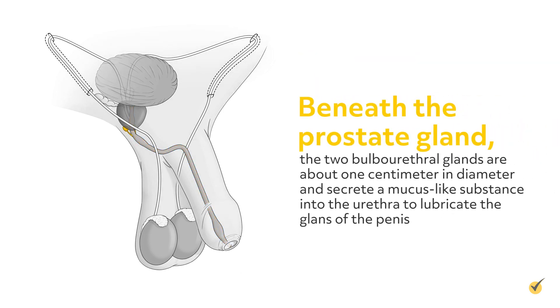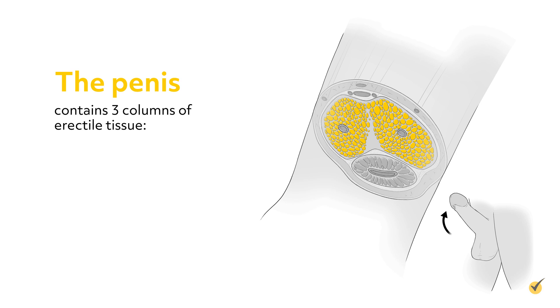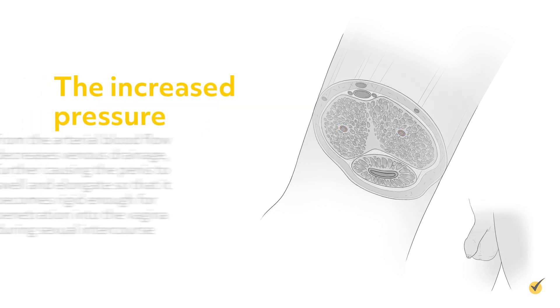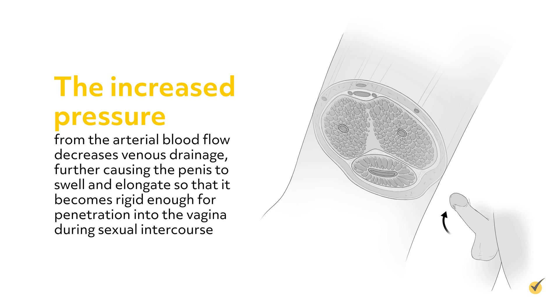Beneath the prostate gland, the two bulbourethral glands are about one centimeter in diameter and secrete a mucus-like substance into the urethra to lubricate the glans of the penis. The penis contains three columns of erectile tissue: two corpora cavernosa on the dorsal surface, and a single corpus spongiosum, which contains the urethra on the ventral surface. During sexual stimulation, the vasodilator nitric oxide is released, causing the arteries of the penis to dilate and increasing the flow of blood to the erectile tissues. The increased pressure from the arterial blood flow decreases venous drainage, further causing the penis to swell and elongate so that it becomes rigid enough for penetration into the vagina during sexual intercourse.